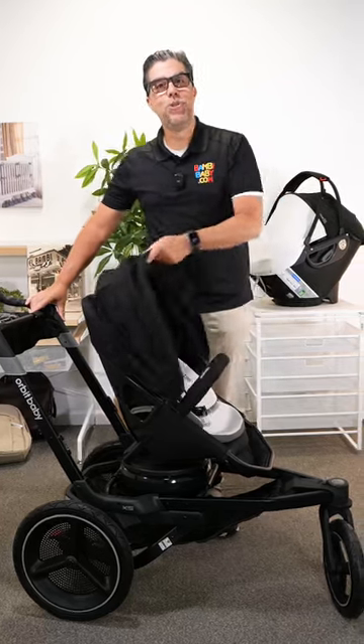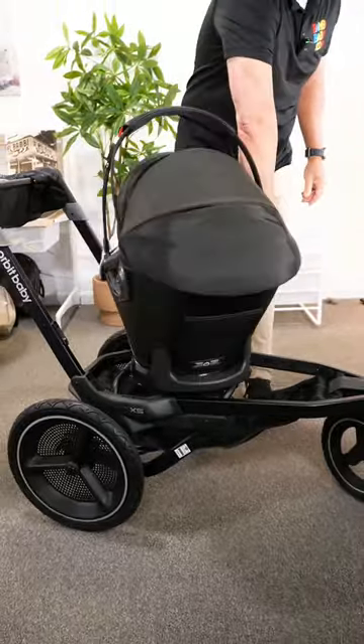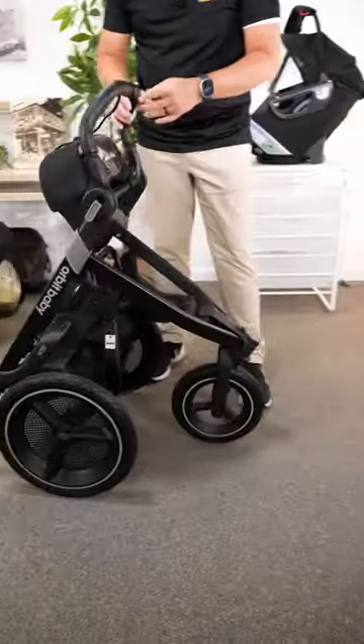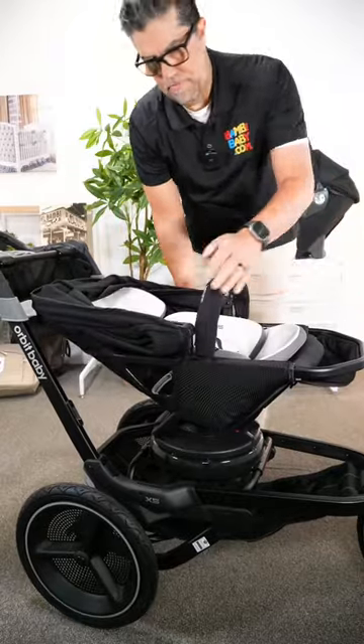Anilio from Bambi Baby, and I bring to you the X5. The X5 is the only reversible seat running all-terrain stroller. What makes it quite unique is that the all-terrain frame allows me to spin my seat facing me or facing forward.